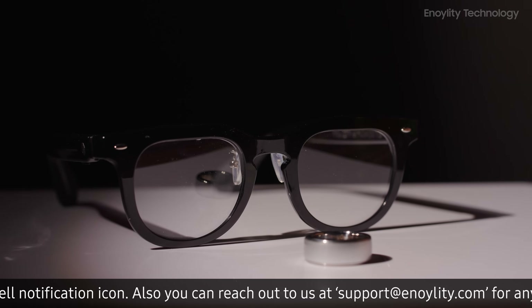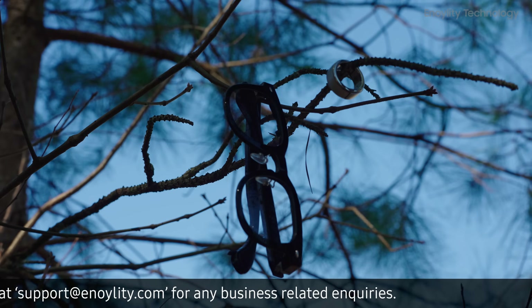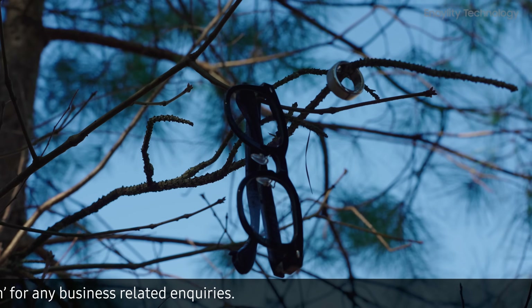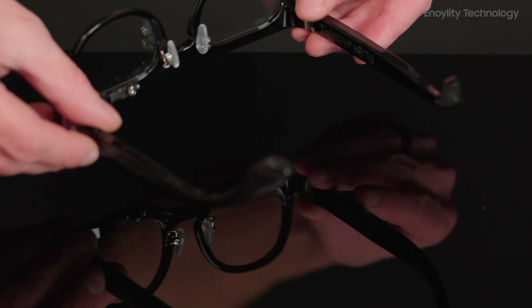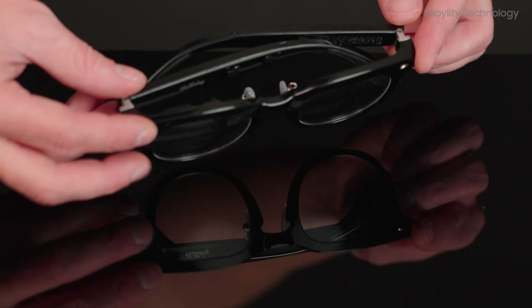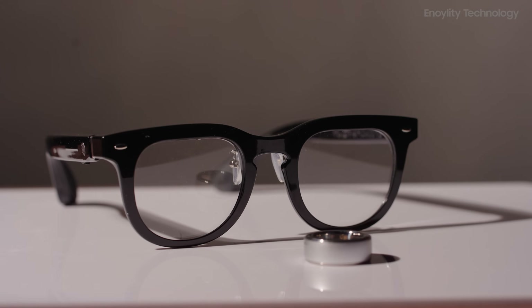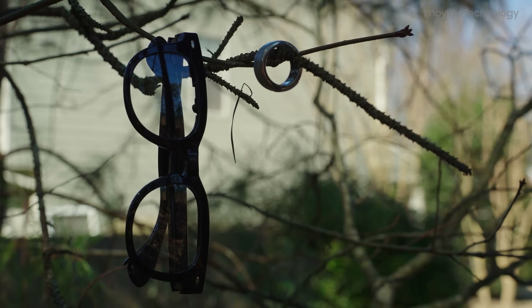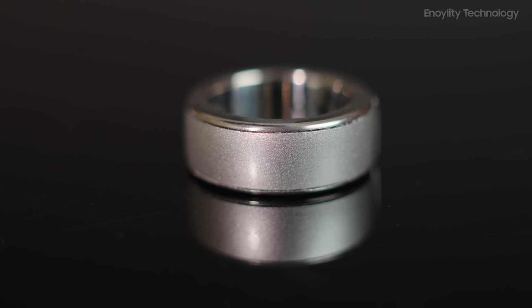Unboxing Experience: Inside the box we get the Halliday AI Glasses, super lightweight at just 35 grams, a USB-C charging cable with fast charging support, and optional prescription lenses that are fully customizable for vision needs. First impressions? Halliday keeps it simple yet premium. The glasses feel incredibly light, and the ring adds an intuitive, hands-free way to interact.